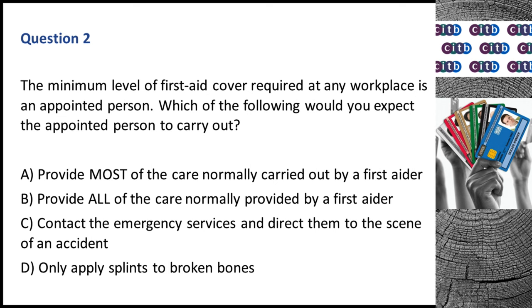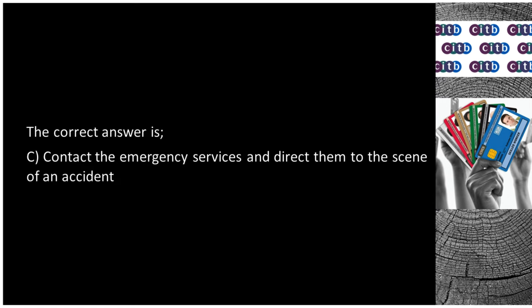Question 2. The minimum level of first aid cover required at any workplace is an appointed person. Which of the following would you expect the appointed person to carry out? A. Provide most of the care normally carried out by a first aider. B. Provide all of the care normally provided by a first aider. C. Contact the emergency services and direct them to the scene of an accident. D. Only apply splints to broken bones. The correct answer is C: Contact the emergency services and direct them to the scene of an accident.